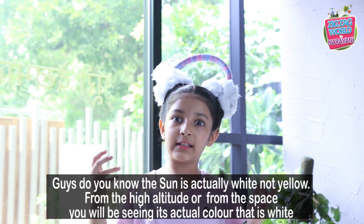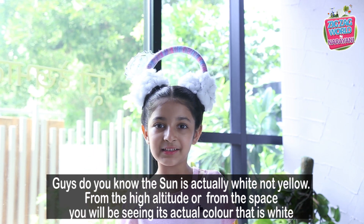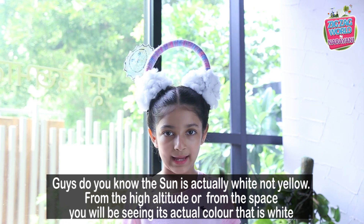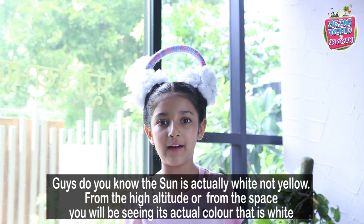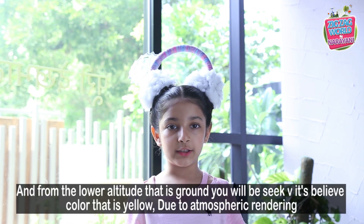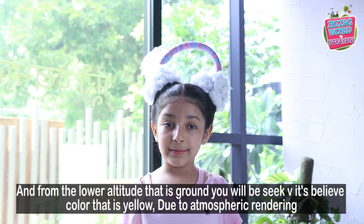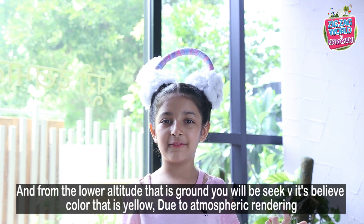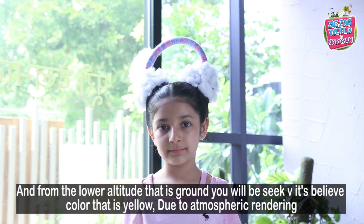Do you know that the sun is actually white, not yellow? From a high altitude or in space, you'd be seeing its actual color, which is white. But from a low altitude or on the ground, you'd be seeing the yellow color due to atmospheric scattering.